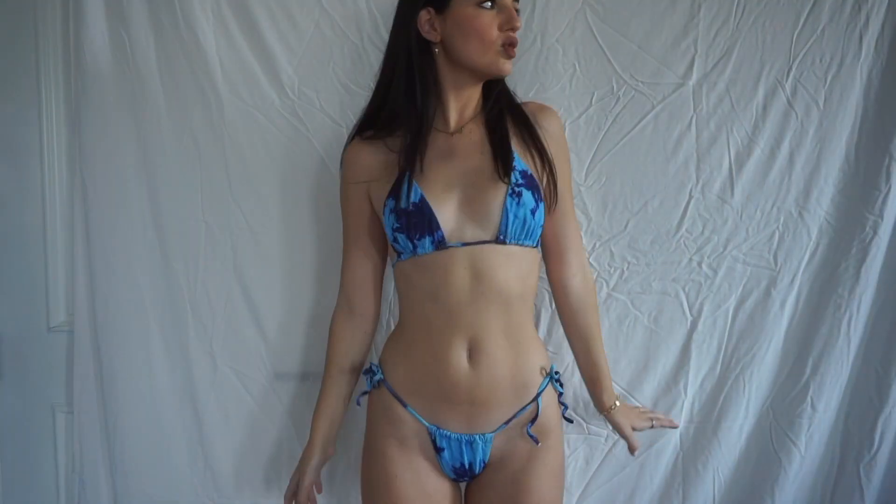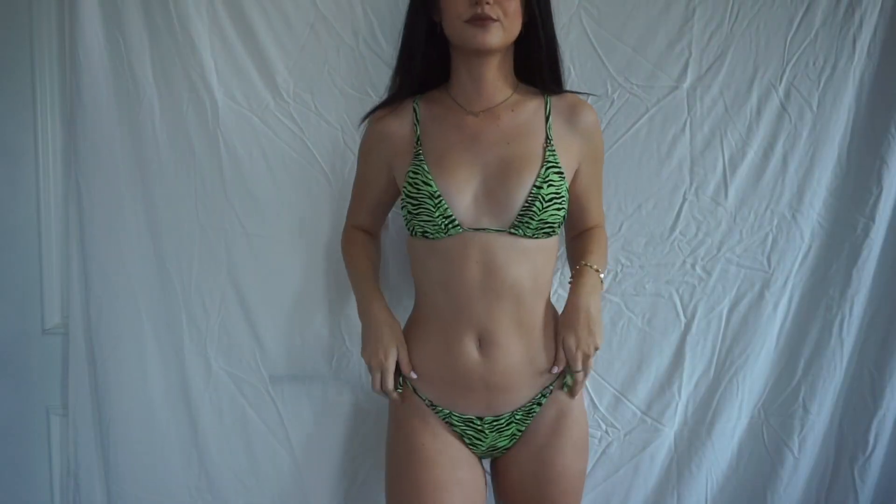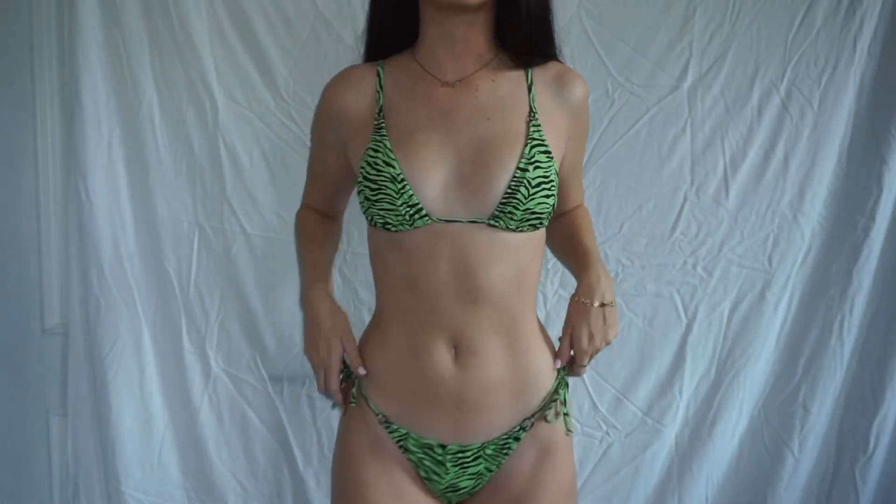I have this one from Shein and it's just like blue tie-dye — I think it's so trendy and cute, and really affordable. This one's from Pacsun in Kylie's collection; it's just neon green zebra print. I really like different colors right now.